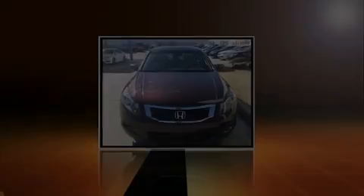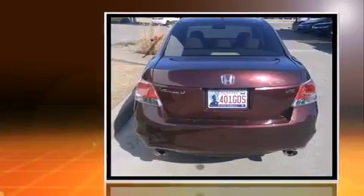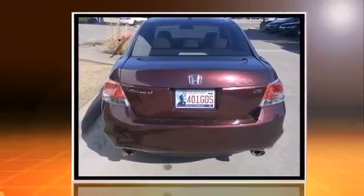Introducing the 2010 Honda Accord. This four-door, five-passenger sedan has not yet reached the hundred-thousand-mile mark. It features a front-wheel drive platform, an automatic transmission, and the 3.5-liter six-cylinder engine.